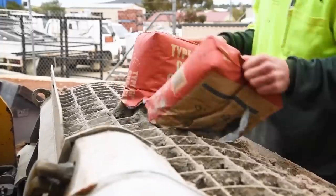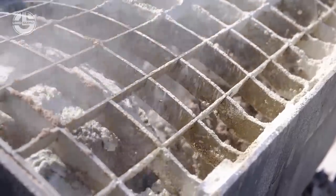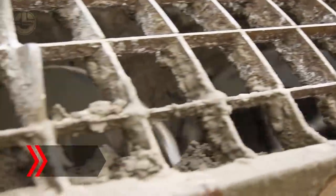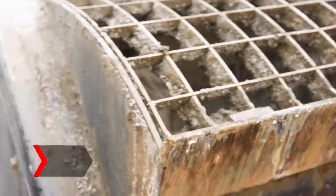Using a flexible chute, the mixer bucket can then pour concrete straight into a formwork, trench, or hole. It is appropriate for small to medium-sized concrete construction jobs. This bucket mixer is available in a variety of sizes, ranging from 100 to 400 liters.